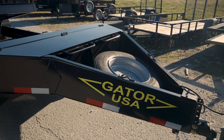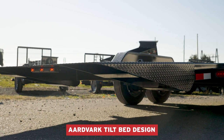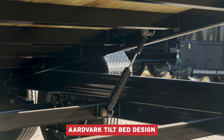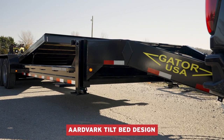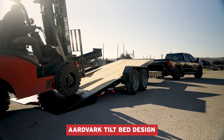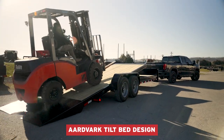The Aardvark tilt bed design eliminates the need to use stand ramps, so customers can load otherwise difficult equipment such as low-profile vehicles, solid tire forklifts, and skid loaders. The tilt design allows you to safely load and unload your extra heavy equipment quickly.